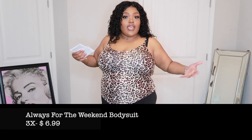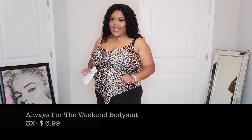It is the Always For The Weekend Bodysuit in the color leopard, of course, in a 3X and it was $6.99. I love leopard — like that two-piece set I showed you, I absolutely love it. This is super stretchy and actually kind of sexy. With these spaghetti straps I would probably wear it with a strapless bra. It's perfect for hanging out anywhere — casual, daytime, or some of them you can wear at night. It's super comfortable, super breathable, it's just everything. If you don't have it, what are you doing?